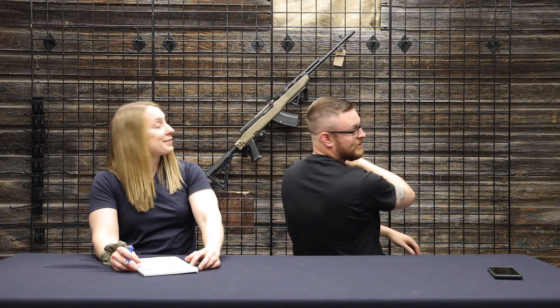Behind us there's an SKS - someone should buy it! It's a used SKS in a Tapco stock. It has Choate accessories, an MCARBO trigger spring, a Magpul stock, and a Choate flash hider. It's in very good condition. Link below - you're welcome, consignee.